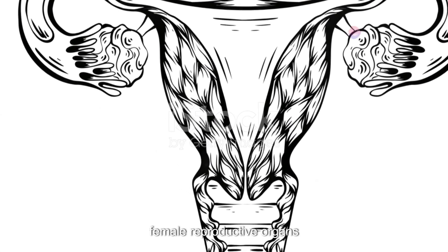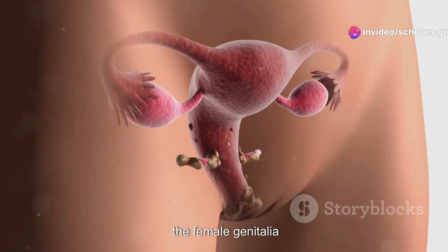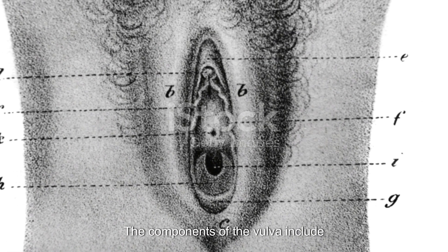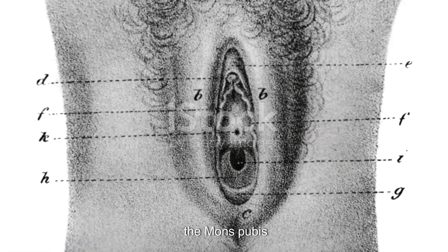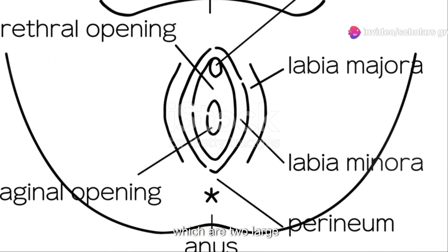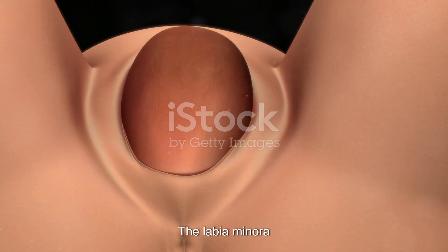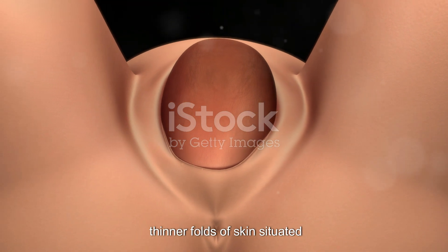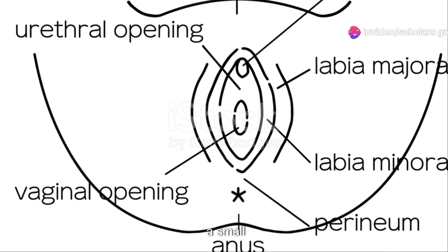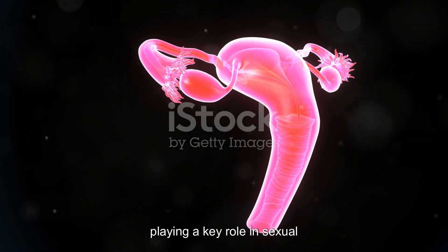Let's delve into the external female reproductive organs, starting with the vulva, which is the external part of the female genitalia. Its main function is to protect the internal reproductive organs. The components of the vulva include the mons pubis, a fatty area over the pubic bone that provides cushioning; the labia majora, two large fleshy folds of skin that enclose and protect the other external organs; the labia minora, smaller thinner folds of skin situated within the labia majora that protect the vaginal and urethral openings; and the clitoris, a small sensitive organ located at the top of the labia minora, playing a key role in sexual pleasure.